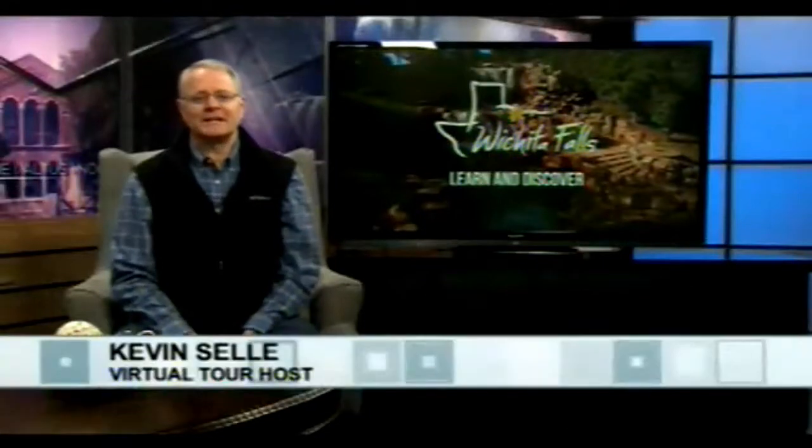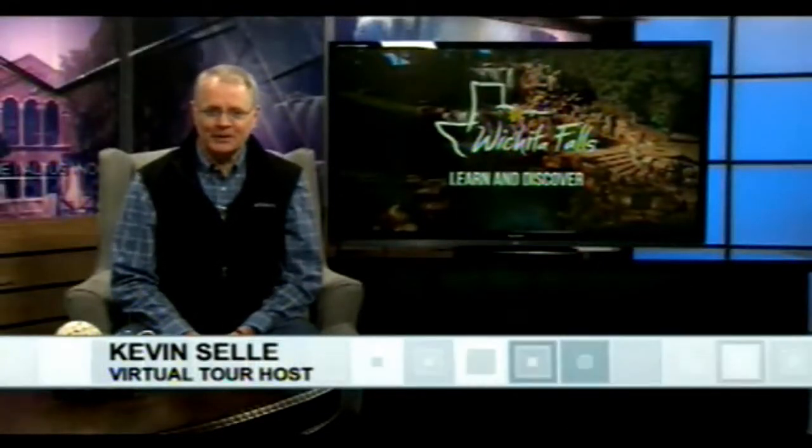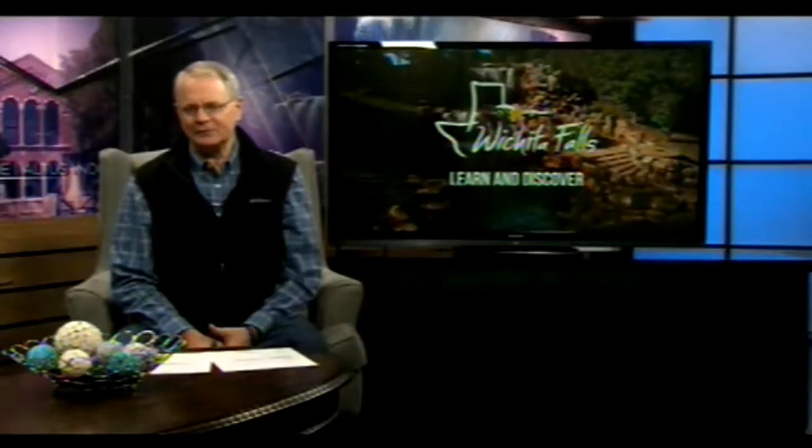Good afternoon. Thank you for joining us for today's virtual tour brought to you by Region 9 and the Kemp Center for the Arts with support from the Pretty Foundation. Today we're heading out to the Circle Trail to catch up with MSU geology professor Dr. Jonathan Price and some of his students, where we will be discussing how to read the landscape for its history so that we can better portray it in our artwork. Dr. Price, good afternoon. Thank you for joining us today.